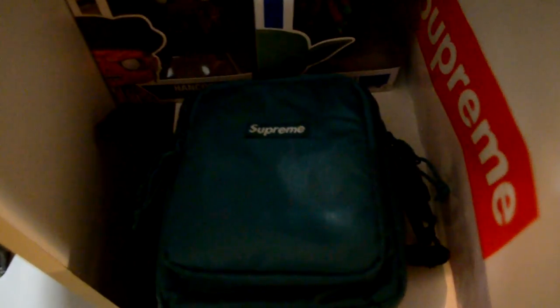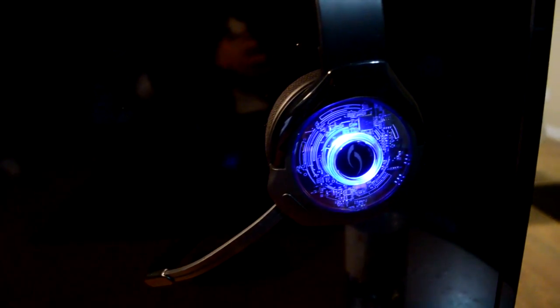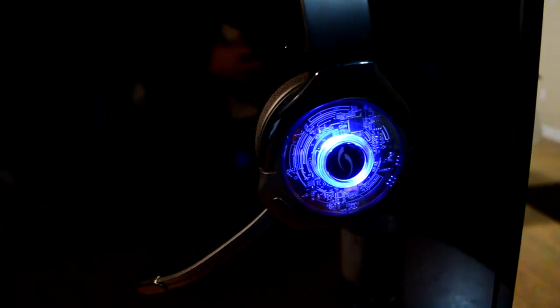Over here is just some random stuff — a bunch of shoe boxes, a Supreme bag, my shoulder bag, a Supreme hat — just some stuff I bought with my paychecks. I work at Walmart, if you guys didn't know. Right here I have my headset for when I'm playing Xbox — you can change it to all different colors: yellow, blue, green, red. And right here I have my leather office chair, really comfortable.